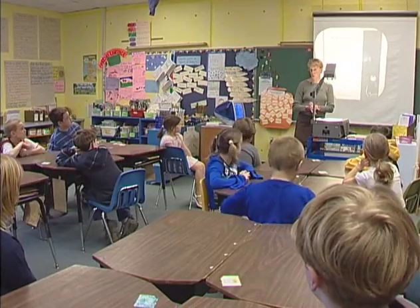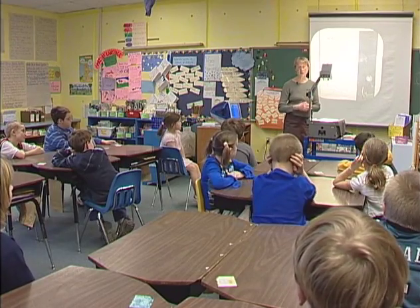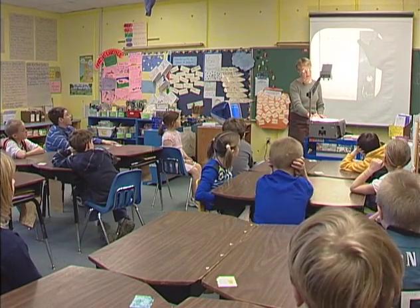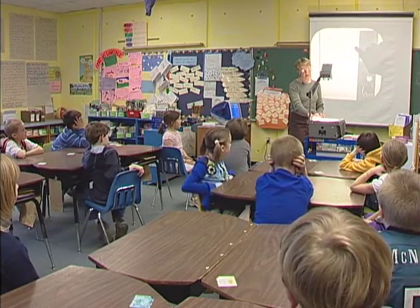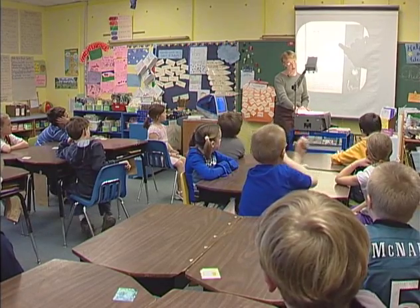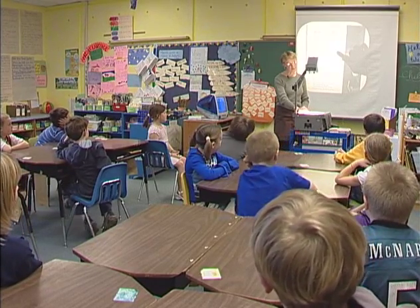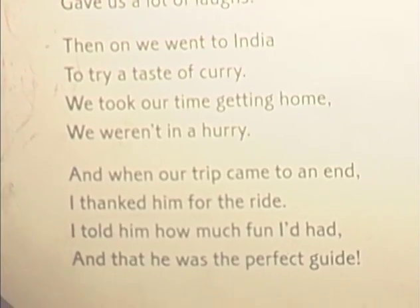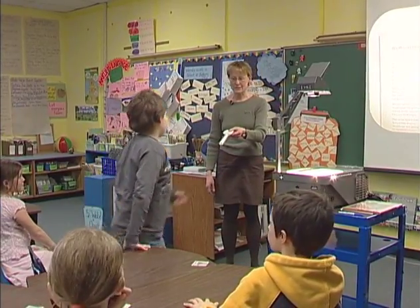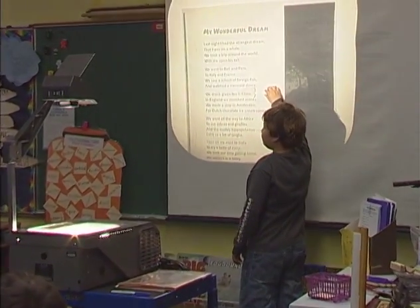Now you've heard me read this poem, and I'd like you to join as a chorus. I'm going to be reading softly because I want to hear your good reading. Go. 'My wonderful dream. Last night I had the strangest dream...' The teacher provides additional opportunities for the students to apply their new phonics knowledge by identifying words within a poem which represent the different sounds the consonants and consonant clusters make. Hayden, would you pick out a word in the third stanza? China. What letters are we talking about?